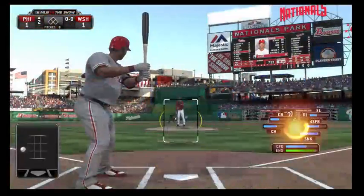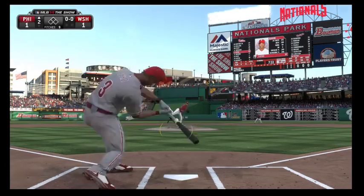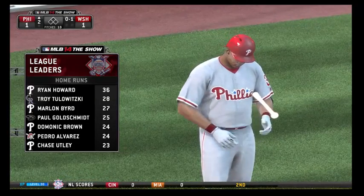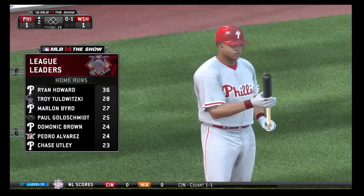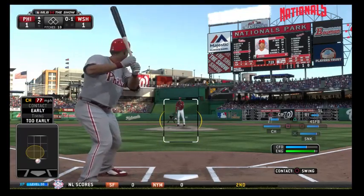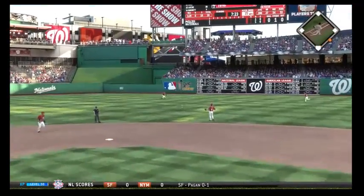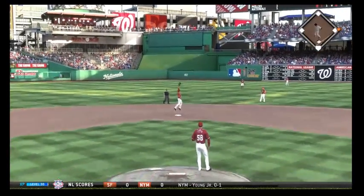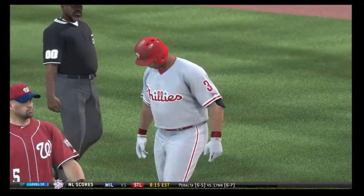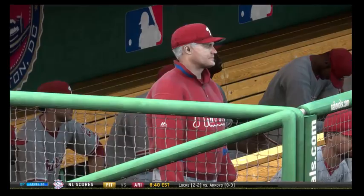Marlon Byrd stands in, a big power threat — currently third in home runs in the National League. A hearty cut to begin the at-bat: nothing and one. Here are the National League home run leaders. This is hit hard up the middle and a base hit to open up the second. This is something they've worked on in the batting cages — taking some of the movement out of his swing, making it much more compact. He's seeing some definite results.